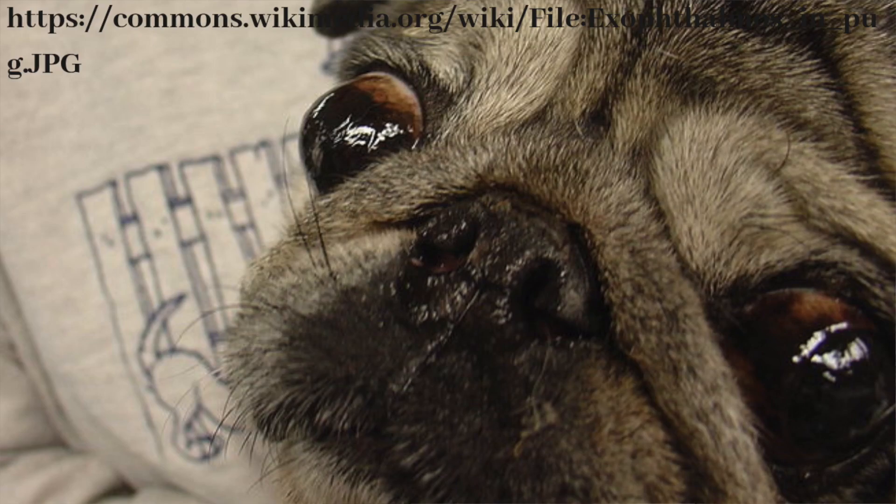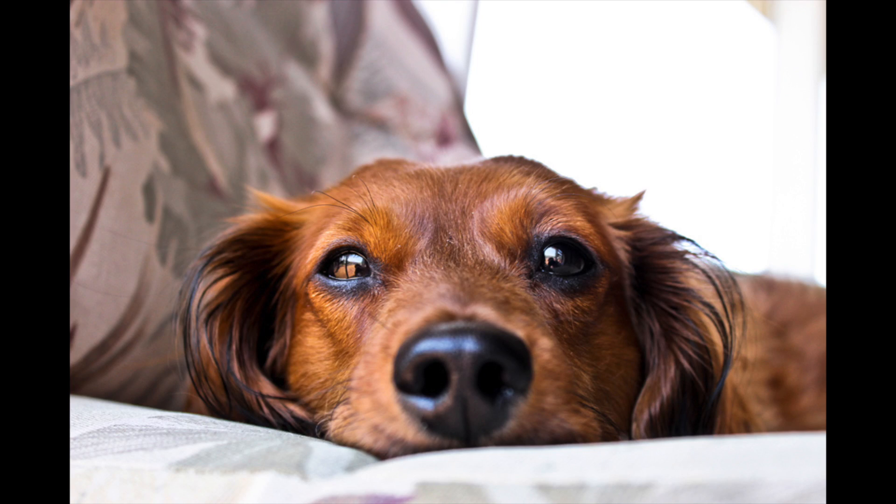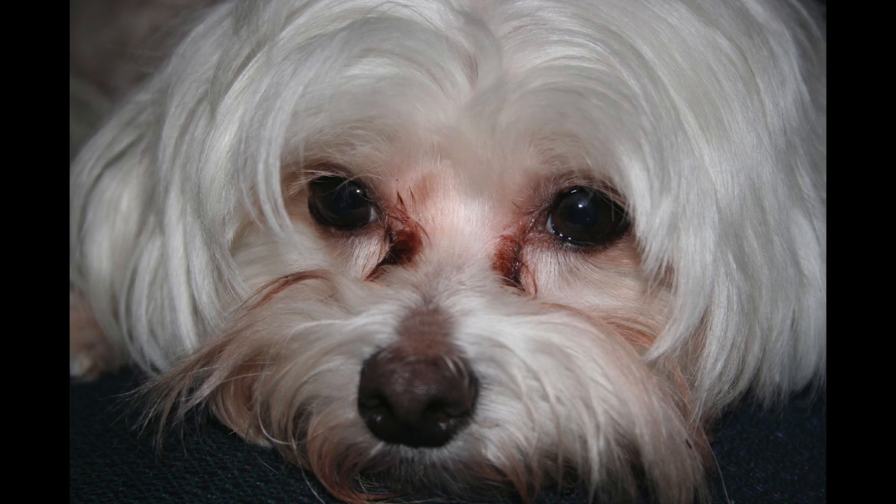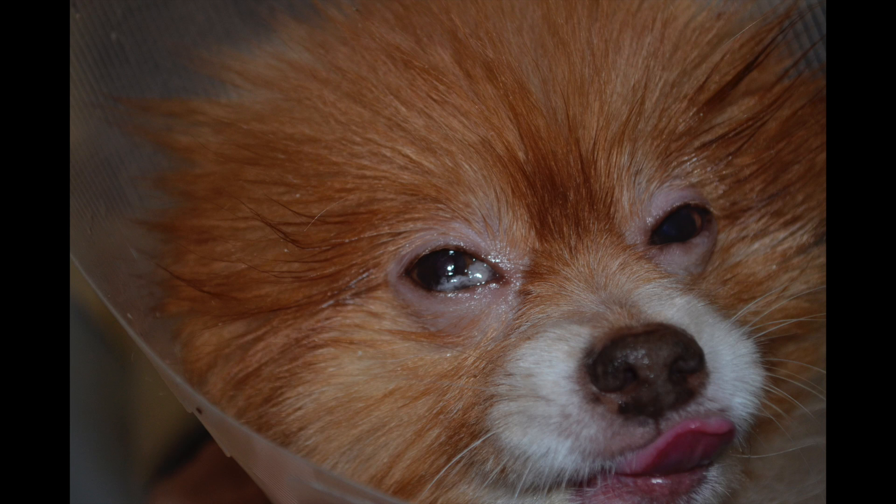Now let's talk about prevention — how to stop your dog from experiencing eye issues in the first place. The first important part of preventative care is monitoring: check the pupils to make sure they're the same size, look to see if one eye looks different from the other, whether it's bulging out more, if the eyelid is closing differently, if they're blinking more, or if the third eyelid is protruding. Also watch for redness, discharge, excessive tearing, or white, yellow, or green discharge — any abnormalities mean you should see your vet.